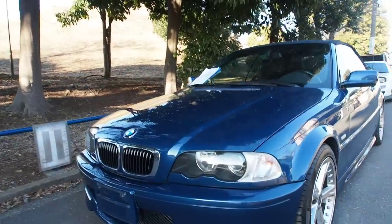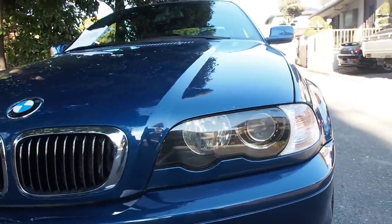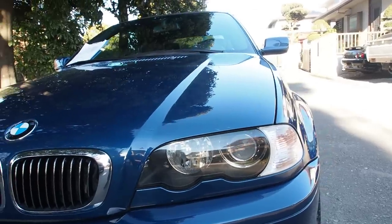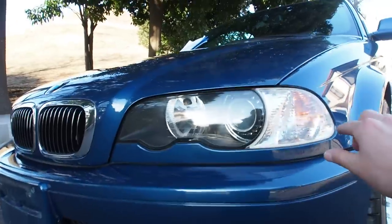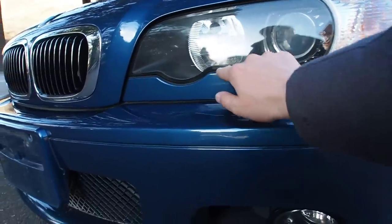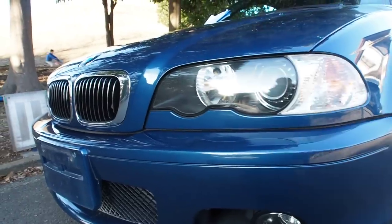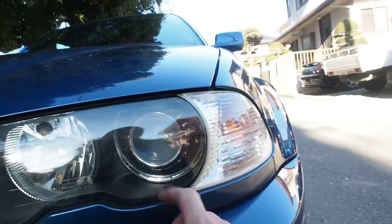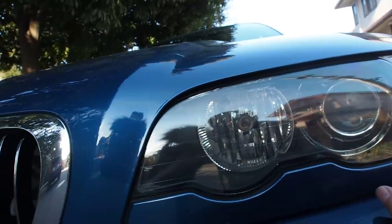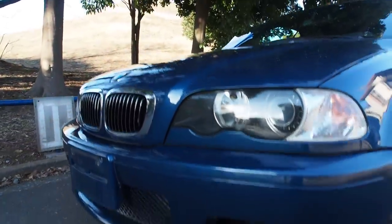I'm going to show you the front end, especially the headlights, because these are my favorite of all the headlights on the E46. I think there are three different versions of headlights, but these ones come with — just like the M3 — a really nice looking lens in there. I believe the inside lenses are slightly different for different markets, because I don't think these are the same as the North American ones. Fog lights down there as well.